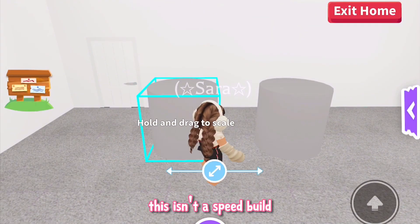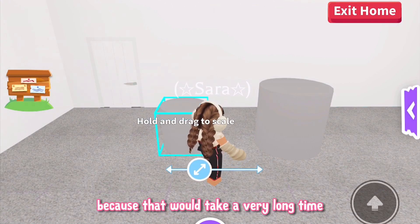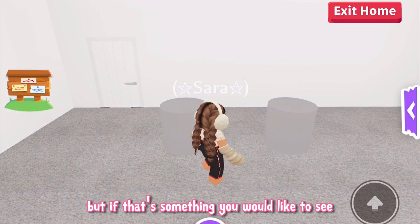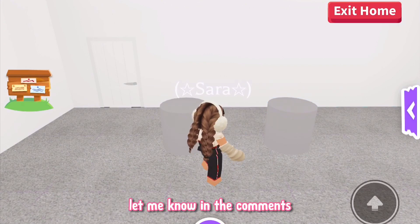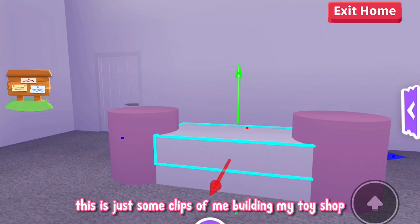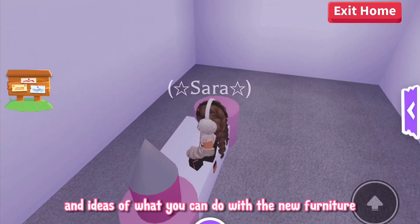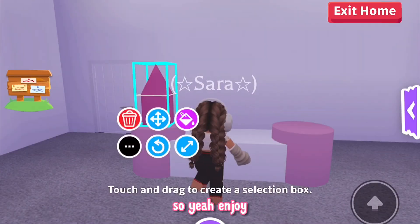Just to clarify, this isn't a speed build because that would take a very long time and you guys would probably get bored. But if that's something you would like to see, let me know in the comments. This is just some clips of me building my toy shop and hopefully it will give you some inspiration and ideas of what you can do with the new furniture. So yeah, enjoy!